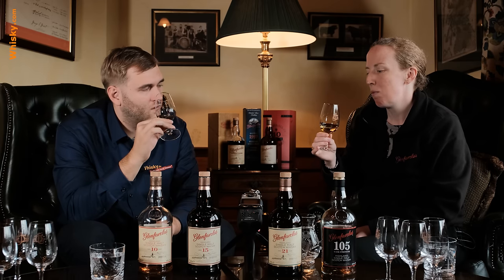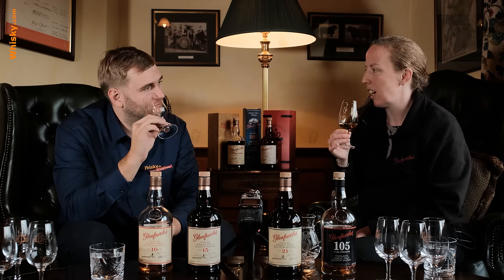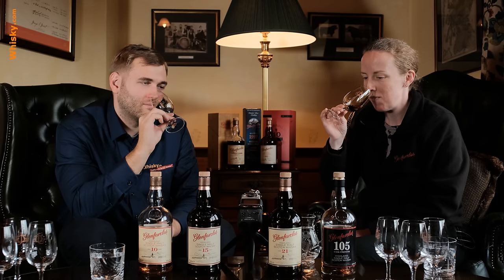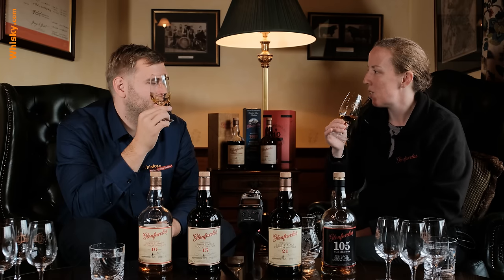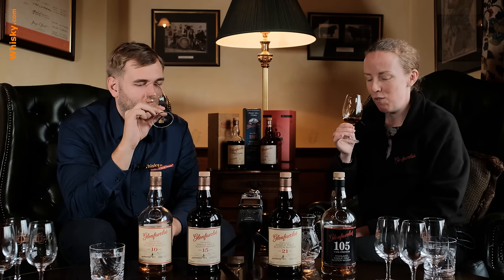People tend to fixate a lot on colour and say that a first fill sherry cask will be really dark, meaning it's old — but that's really not the case. A 10 year old just from a first fill sherry cask will look almost the same colour as a 50 year old. It depends on the cask, of course — every cask is different. We actually compared some in the warehouse the other day and the 15 year old and the 50 year old were the same colour.